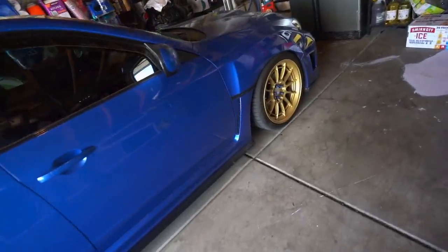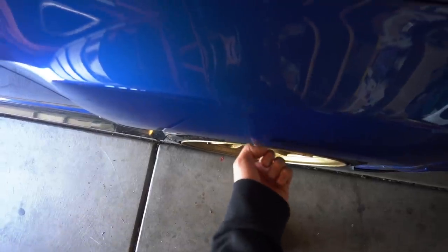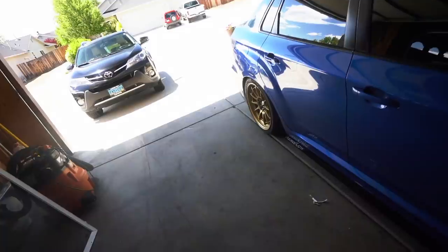We made it to Wombo's house. We're going to be getting his fenders rolled today by Ruben. He has a roller and he's pretty good at doing it, so we're going to get the fronts done today because Wombo is rubbing quite a bit. The rears were done a really long time ago, so we won't have to worry about those.